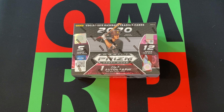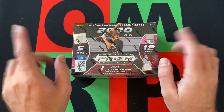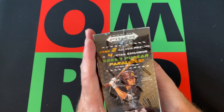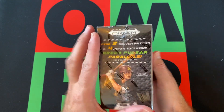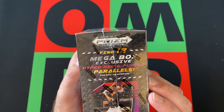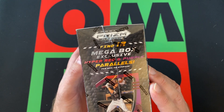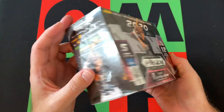It is a 2020 Panini Prism Draft Picks mega box featuring collegiate baseball trading cards. I do get one autograph on average — you always got to remember the 'on average.' It's 12 packs per box, five cards per pack. We're going to find two silver prisms and four retail-exclusive green pulsar parallels, and also 12 mega box exclusive hyper red and blue purple parallels.